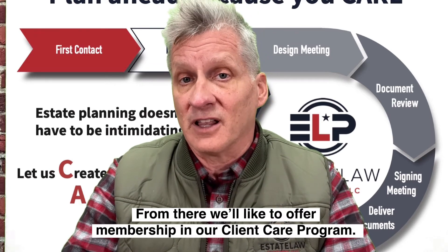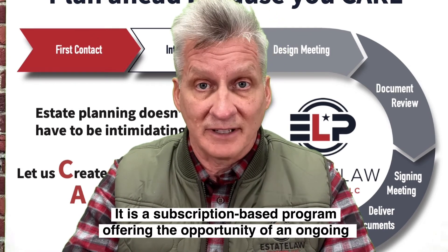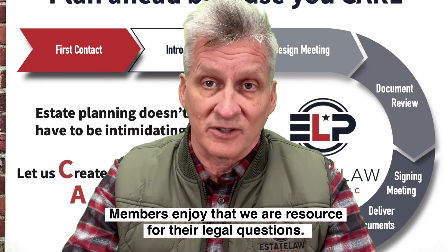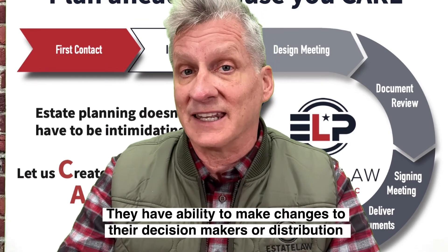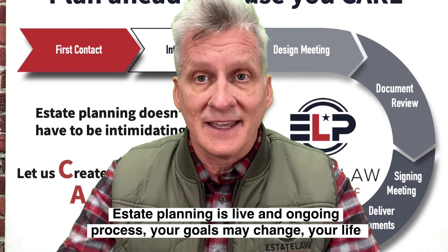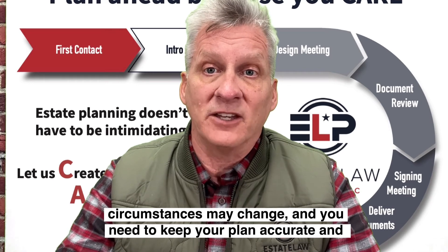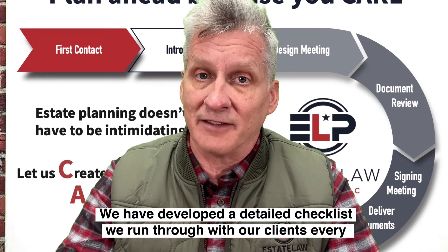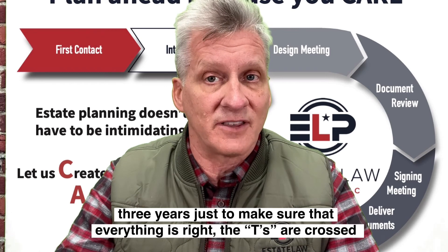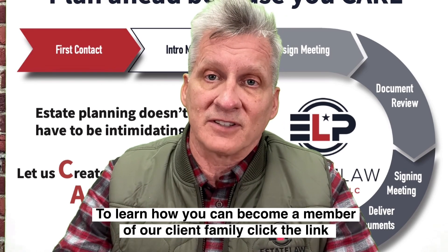From there, we'd like to offer membership in our Client Care Program. It is a subscription-based program offering the opportunity of an ongoing relationship — it's how we get to our periodic review. Members will enjoy that we are a resource for their legal questions and the ability to make changes to their decision-makers or distribution plans for no additional cost. Estate planning is a live and ongoing process. Your goals may change, your life circumstances may change, and you need to keep your plan accurate and relevant. We've developed a detailed checklist that we run through with our clients every three years just to make sure that everything is right — the T's are crossed and the I's are dotted.